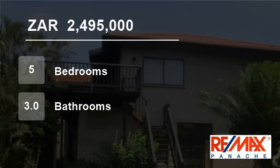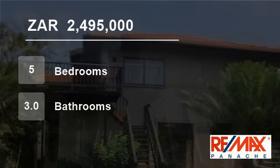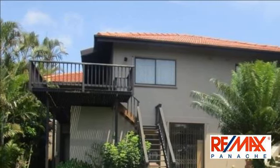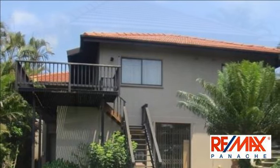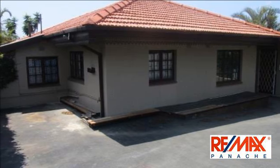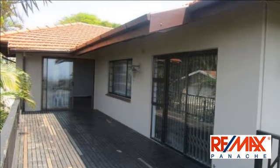Welcome to this 5-bedroom house for sale in Umjini Park, Durban North, KwaZulu-Natal, South Africa for R2,495,000. Huge potential with stunning views. Easily convert this 5-bedroom house into your forever home.